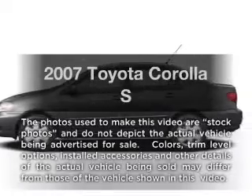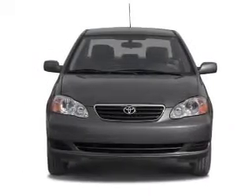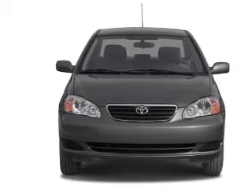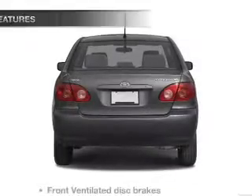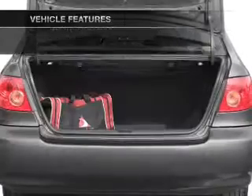Introducing the 2007 Toyota Corolla. This is the set of wheels you've been looking for, with an efficient four-cylinder engine connected to a smooth-shifting automatic transmission. And with these notable features, you won't want to miss out on the opportunity to own this amazing ride.